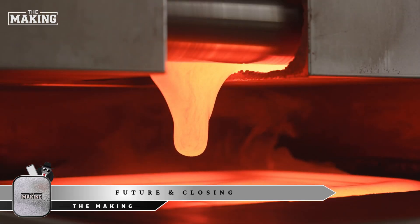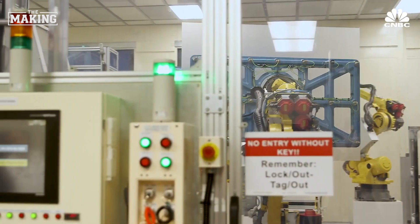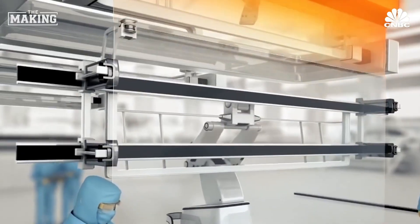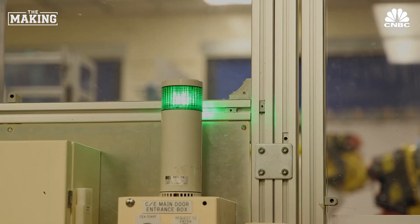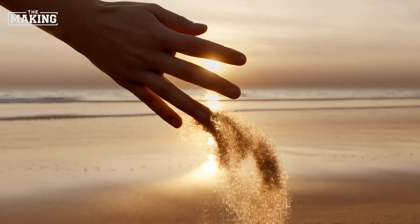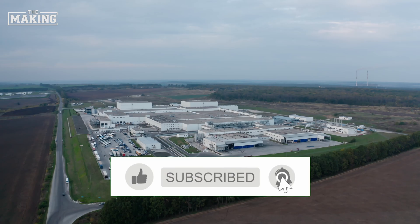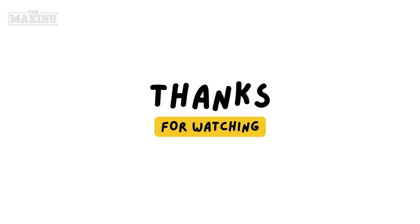The fusion process can produce precision glass in sizes larger than a king-size bed sheet and thinner than a business card, enabling everything from massive TV displays to flexible smartphone screens. As devices become more sophisticated — think foldable displays, curved screens, and invisible interfaces — the fusion draw process continues evolving to meet tomorrow's demands. The next time your phone survives an accidental drop, remember the incredible journey: from sand heated to 1,700 degrees Celsius, through mid-air formation, to molecular-level engineering — all to create that invisible shield in your pocket. From laboratory to your lifestyle, that's the remarkable story of The Making.